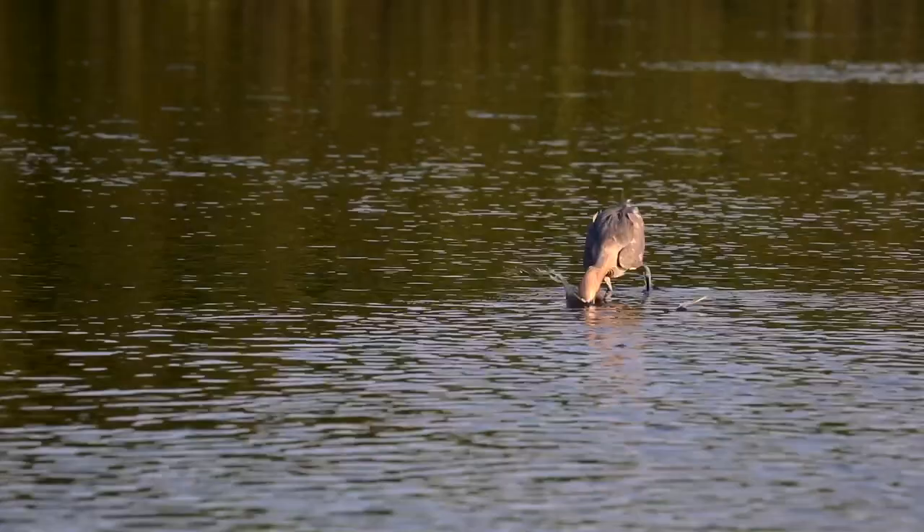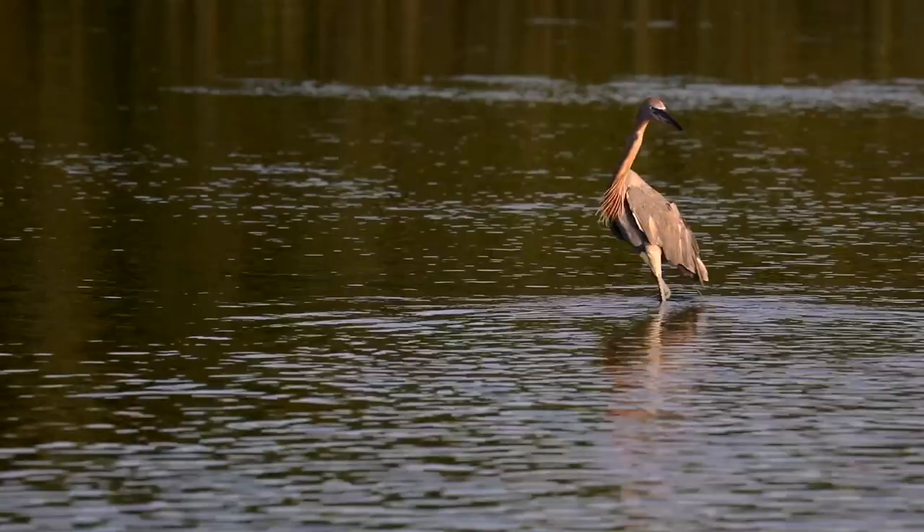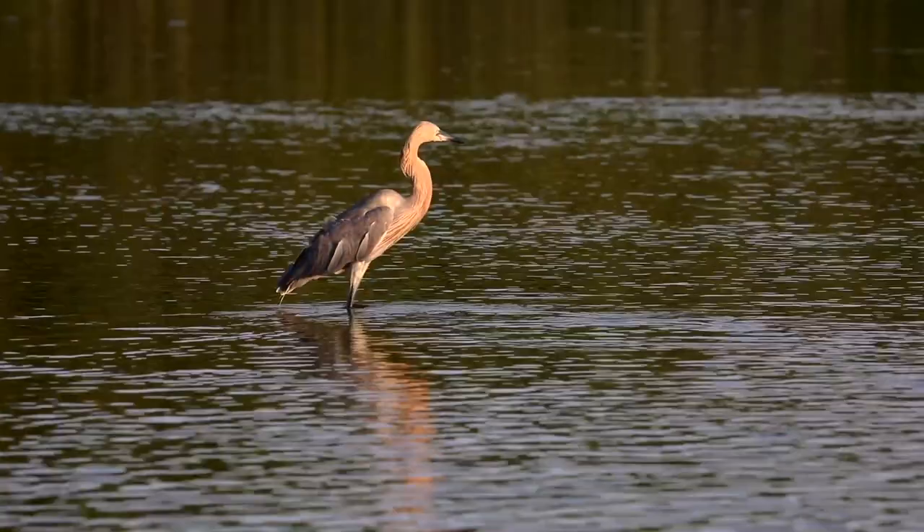They're a tidal feeder. They feed in the shallow estuaries and bays where the tide's going in and out, and then they're picking up the bait fish, the small juvenile fish in those areas.